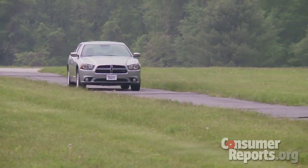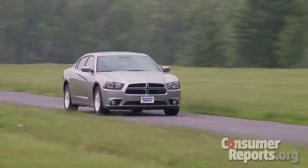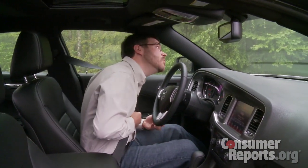Where the Charger does excel is as a cruiser. It's really quiet inside and the ride soaks up road imperfections really nicely — it's a great car for a highway trip. The old Charger had horrible driver visibility, but happily it's better in this car. There's a lot more glass area and you don't have to crane your neck to see traffic lights anymore.